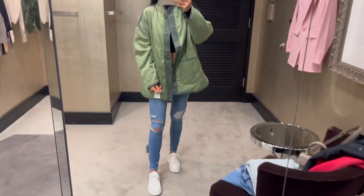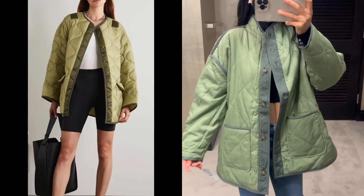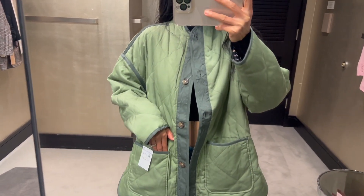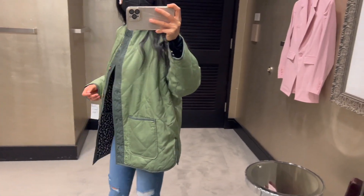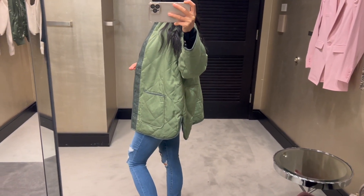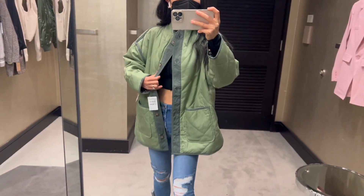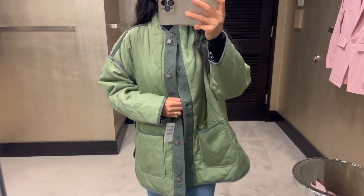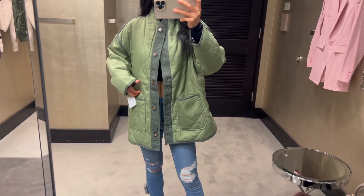When I first saw this quilted jacket it reminded me so much of that Frankie Shop jacket — it's different, but this one is much more affordable. This jacket is currently on sale for $79.90 and after the sale it will be $128. The jacket is actually double-sided and you can wear the other side out as well. I'm wearing size small here since I wasn't able to find an extra small, but I feel extra small will fit me better.